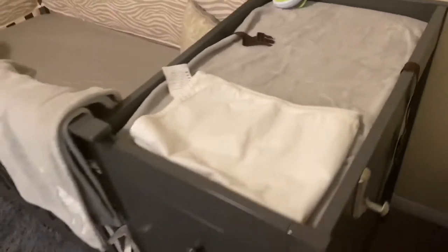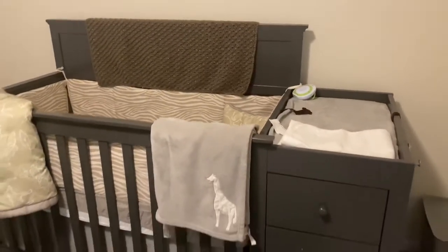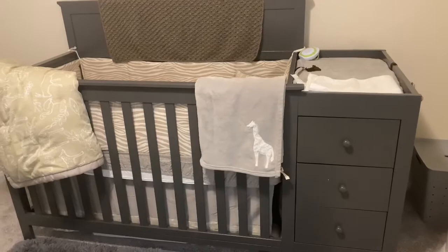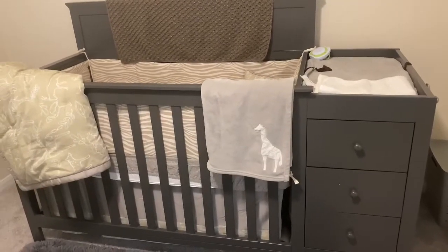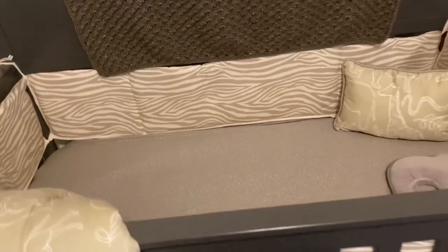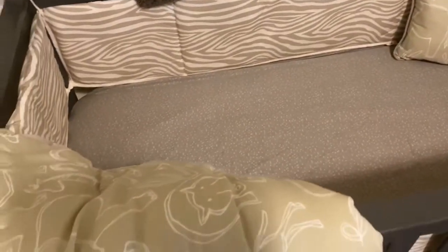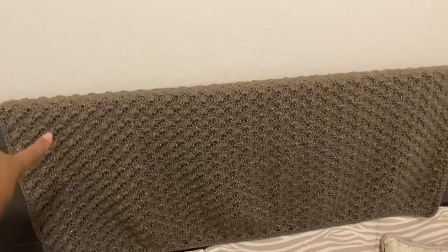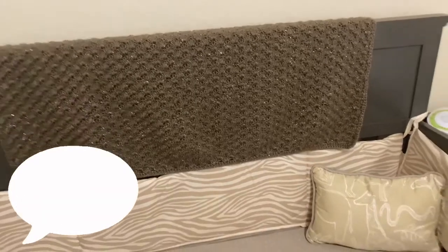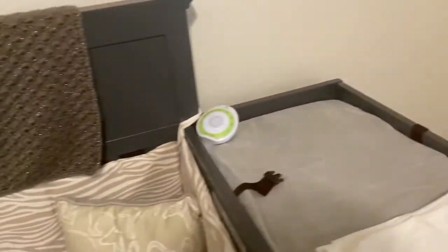Then we have his crib over here. The crib is from Buy Buy Baby and the bedding is from Amazon — it came all in one set except we had to buy the bumper separately. And then my grandma crocheted this blanket, so shout out to grandma!